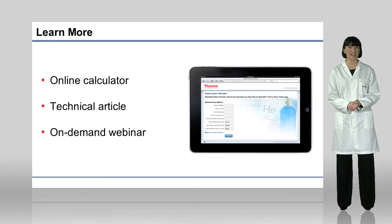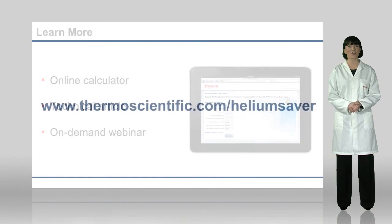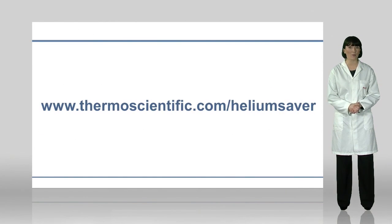We have a variety of resources which offer a deeper look into helium market conditions, their implications on helium supply in analytical labs, and the benefits of the Helium Saver technology. For access to these resources and to find out more information on the Thermo Scientific Instant Connect Helium Saver module, visit thermoscientific.com/HeliumSaver.